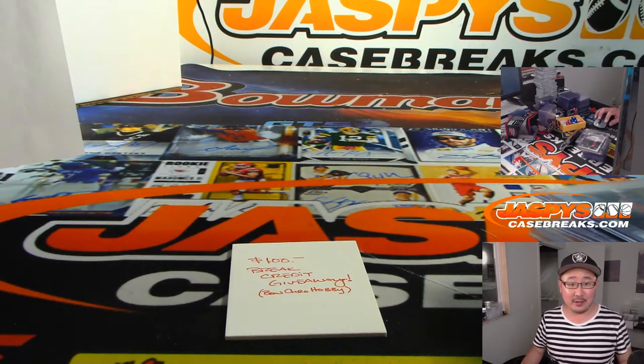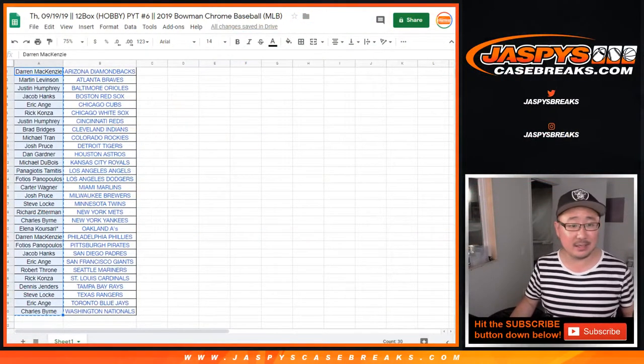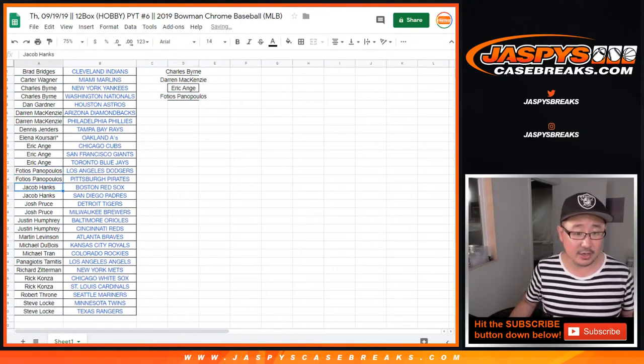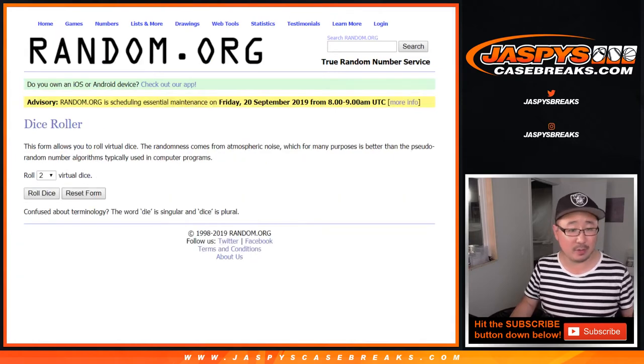Cubs might miss the playoffs, Marty, which would be wild. That NL Central might come down to the last day of the season. Let's alphabetize names right there. You've got to buy at least two teams to get one entry. Charles did, Darren did, EA did, Fotios, Jacob, Josh, Justin, Rick Kay, and Steve Locke. If you buy four teams you'll get two entries, six teams gets three entries, so on and so forth. That's a one-in-nine chance to get $100 of break credit — pretty incredible odds.